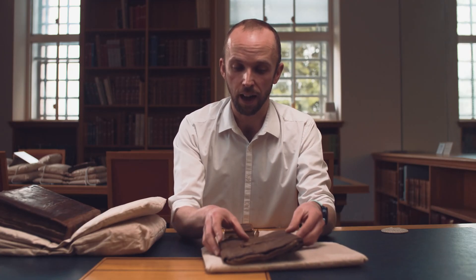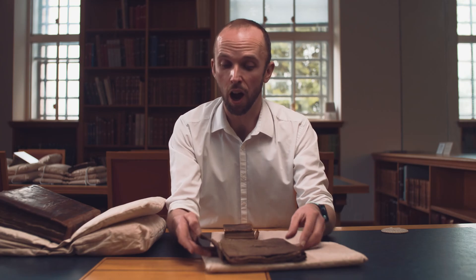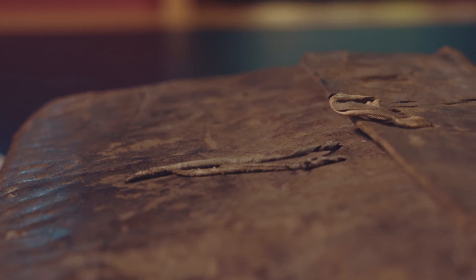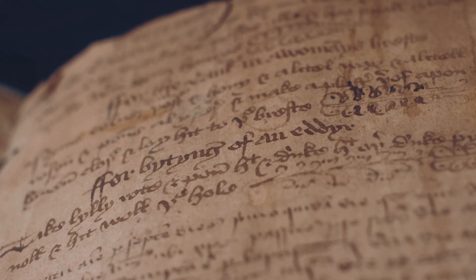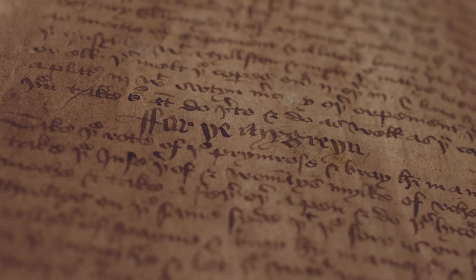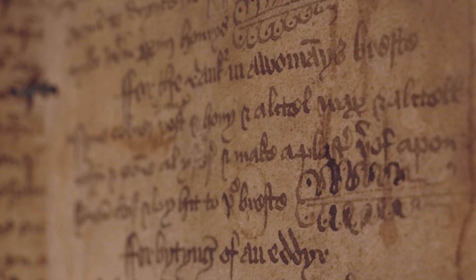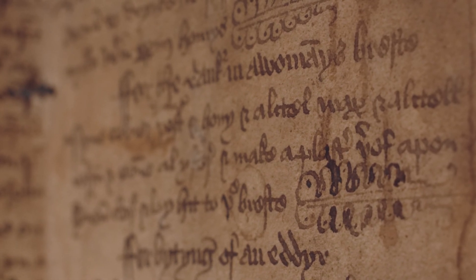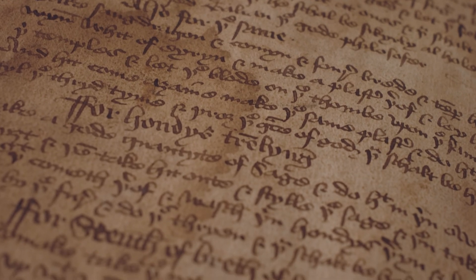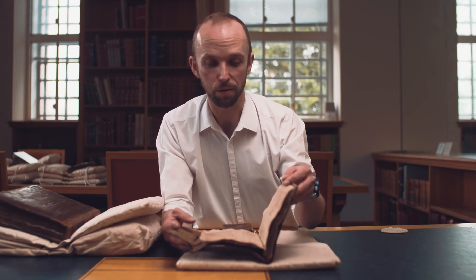Here we have what is very much a homemade compilation of medical recipes. It contains a variety of different recipes: for biting of an adder — take lily root, pound it and drink it — for canker in a woman's breast, for the migraine, for the falling evil or morbo caduco in its Latin name which may be epilepsy, bad breath, trembling hands, and toothache. So there's a whole range of remedies for day-to-day as well as more serious complaints.